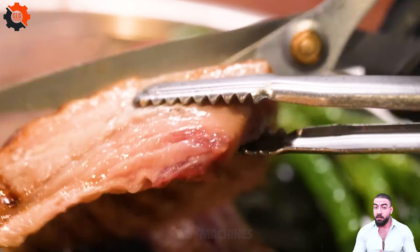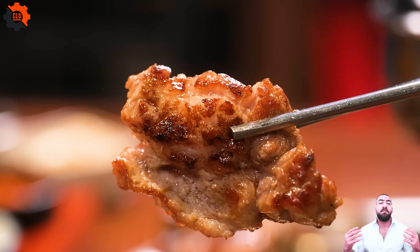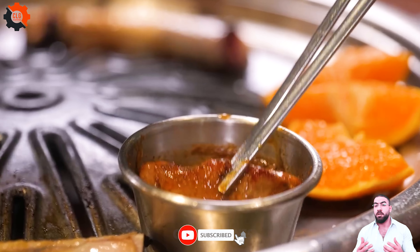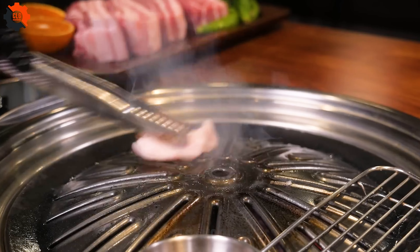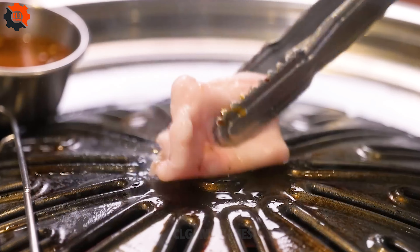Here, each piece of meat is tenderly prepared, marinated with a blend of soy sauce, sugar, sesame oil, garlic, and a hint of pear to tenderize the meat — an artisan touch that machines in a pork processing factory could never replicate.